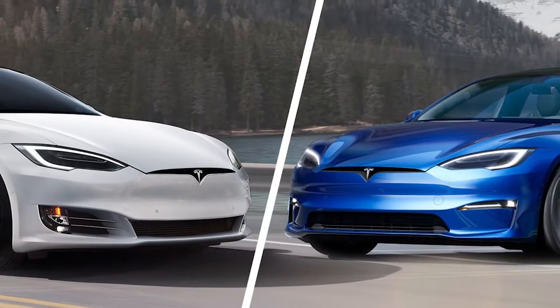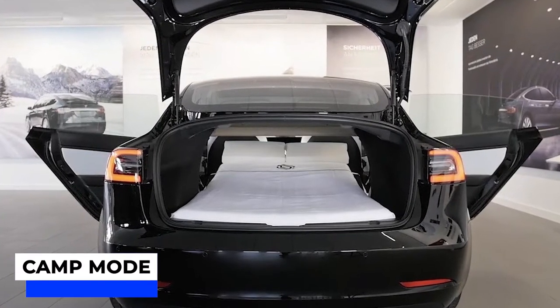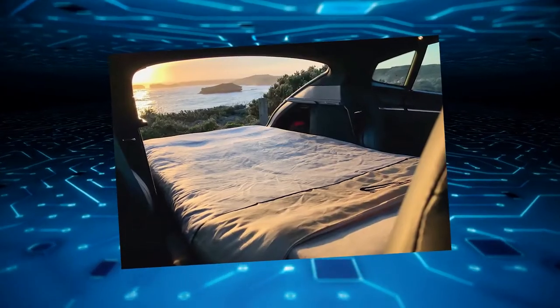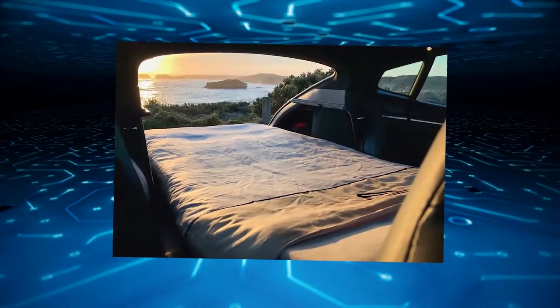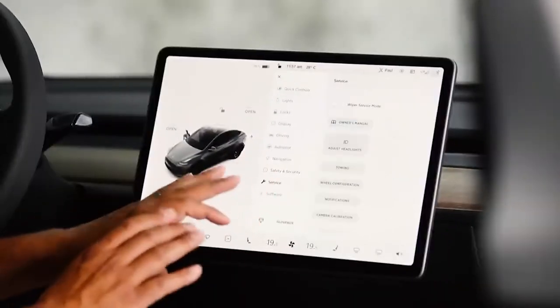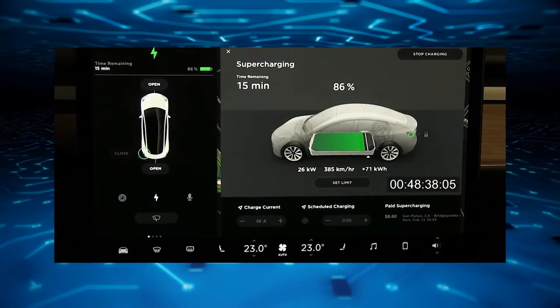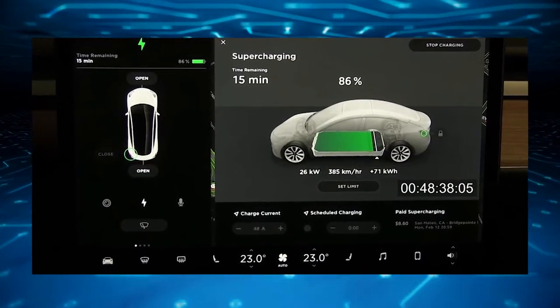For those of you who own older models of Tesla cars, you will already be familiar with the camp mode. It seems this mode has been greatly improved for the new activity-oriented Model Y. The improved camp mode will allow the use of personal electronics, the touchscreen, and climate control as long as the battery's charge level is at 20% or more.